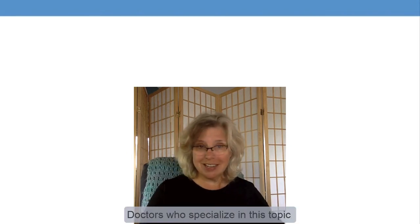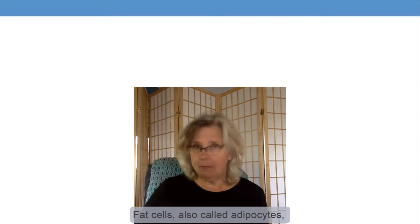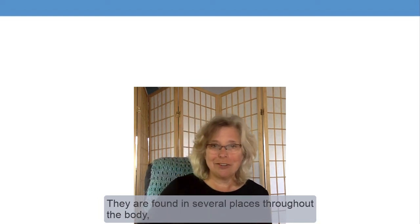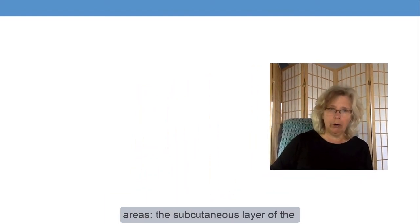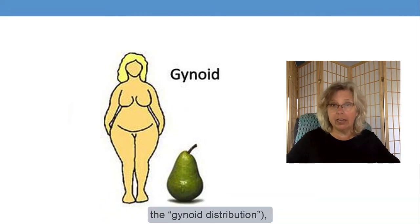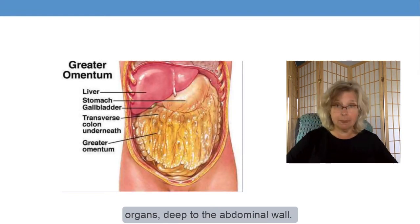Doctors who specialize in this topic refer to body fat as a distinct organ comprised of a variety of types of fat cells. Fat cells, also called adipocytes, are important contributors to human function, and we would die without them. They are found in several places throughout the body, but most of our fat cells are located in one of two areas: the subcutaneous layer of the skin, especially around the lower belly, thighs, and buttocks — this is called the gynoid distribution — and the greater omentum, that apron of fat that protects abdominal organs deep to the abdominal wall.